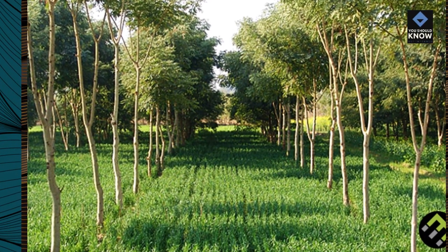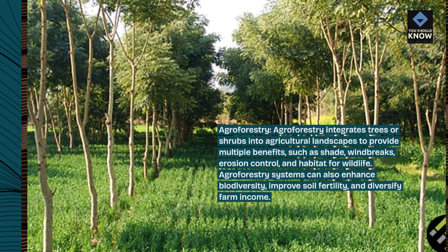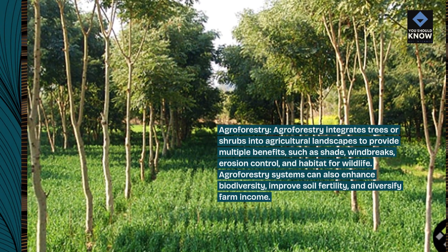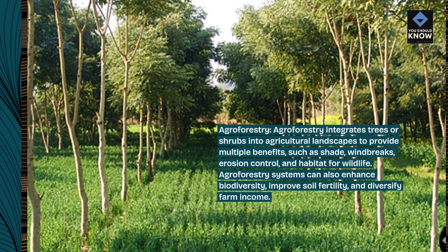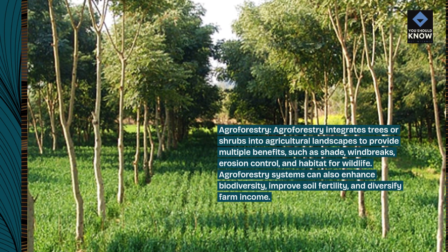Agroforestry. Agroforestry integrates trees or shrubs into agricultural landscapes to provide multiple benefits, such as shade, windbreaks, erosion control, and habitat for wildlife. Agroforestry systems can also enhance biodiversity, improve soil fertility, and diversify farm income.